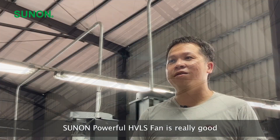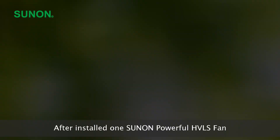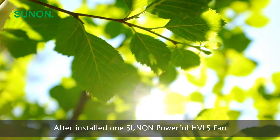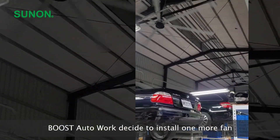Sunon powerful HVLS fan is really good — awesome! After installing one Sunon powerful HVLS fan, Boost Autoworks decided to install one more fan. Good to workers, good to customers' cars.